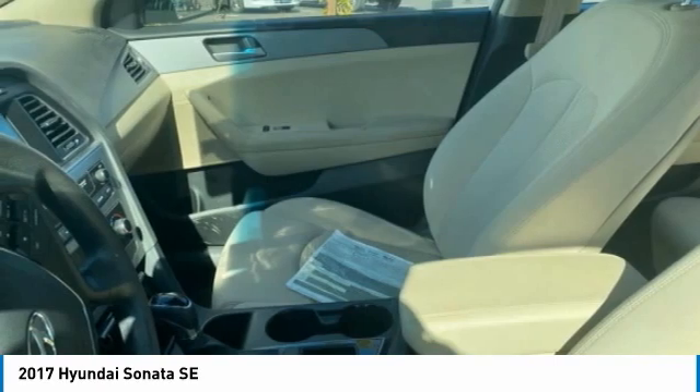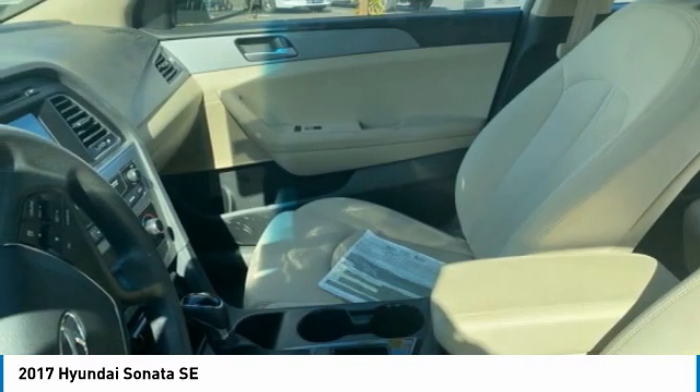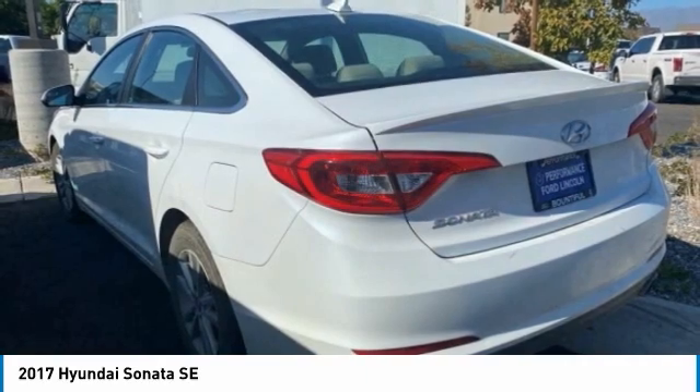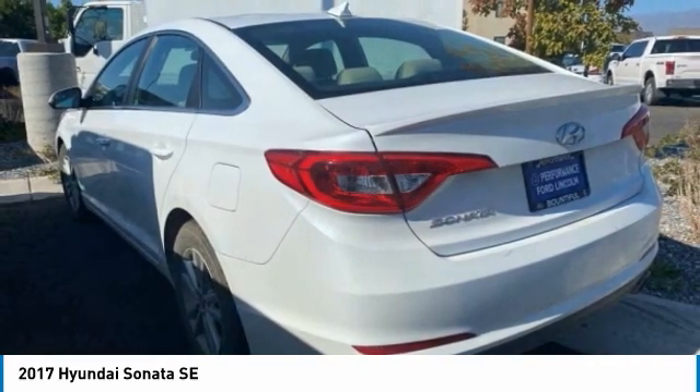Don't forget the exterior corrosion protection — a 14-step roto-dip system that provides unmatched protection for your Sonata. This vehicle has less than 60,000 miles.